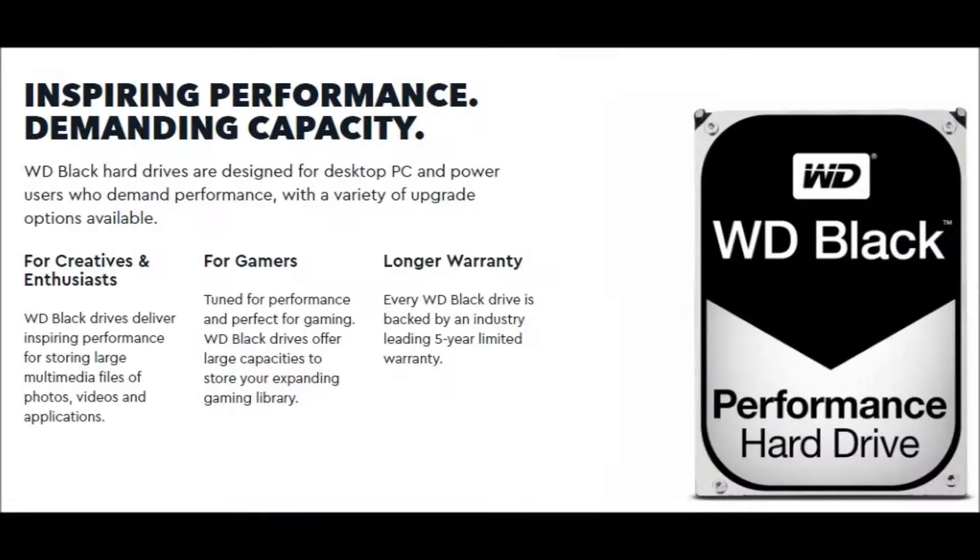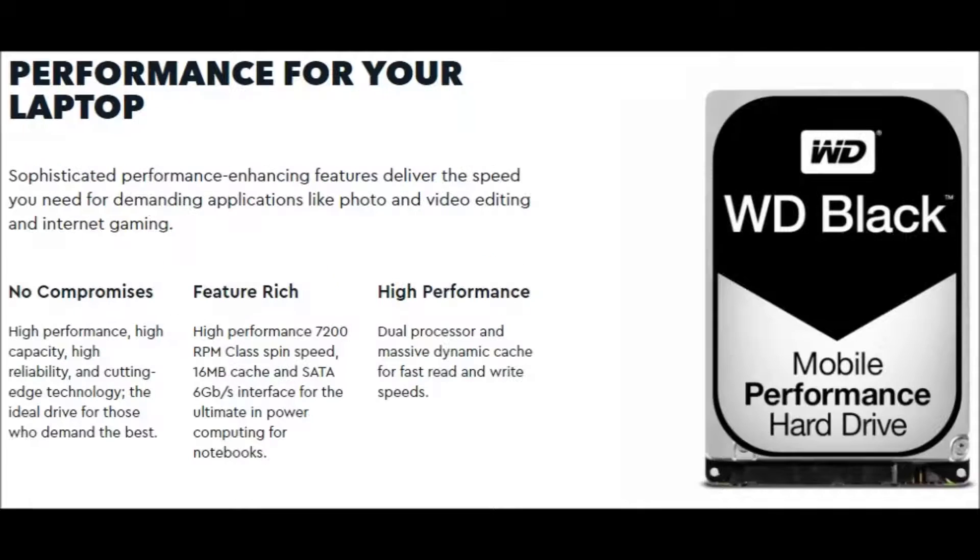WD Black hard drives are designed for desktop PC and power users who demand performance, with a variety of upgrade options available. This HDD is best for creatives, enthusiasts and gamers. WD Black mobile performance hard drives have sophisticated performance-enhancing features that deliver the speed you need for demanding applications like photo and video editing and internet gaming.